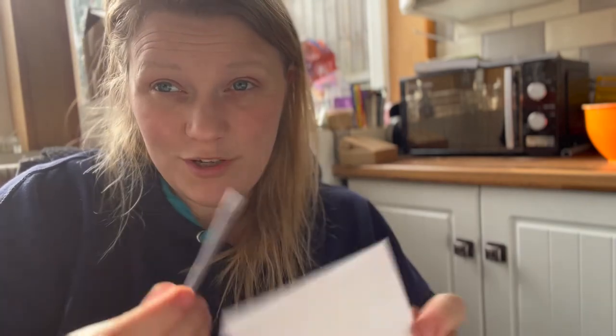I bought the lemon cucumbers because I saw a YouTube video from a company called Rare Seeds — they do these little videos with stories about each variety, they're amazing to watch. They're based in America so when I watch them I always need the seeds and spend days looking for them in the UK. I found these ones from Plant World Seeds. I bought them last year but kept them sealed, and now I'm excited to grow them.